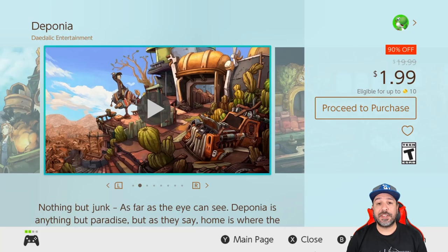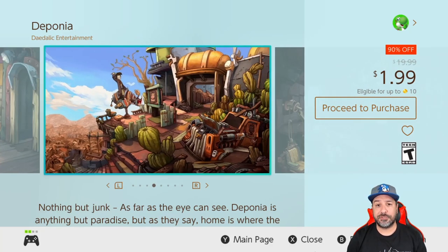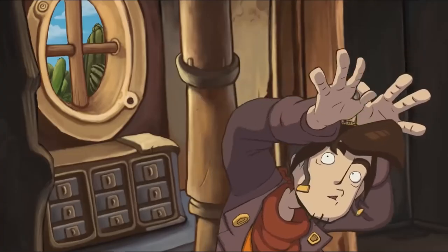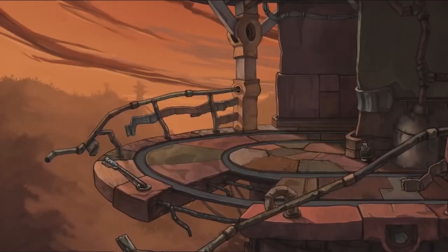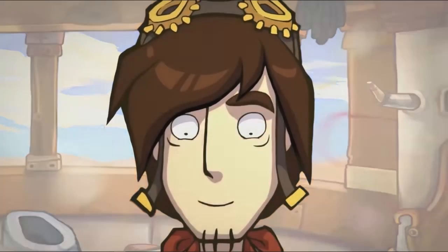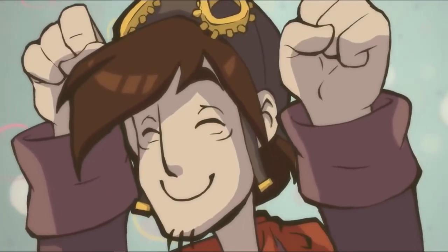Next on our list we have a complete series on sale at a brand new low — the Deponia series, now 90% off for only $1.99 for each entry. There are four entries on sale, basically all of the entries available on the Switch, and these are some great Monkey Island style point-and-click adventures. They have some cute cartoon-like graphics and really engaging storylines. If you're into narrative-driven point-and-click adventures, at $2 these are great pickups.